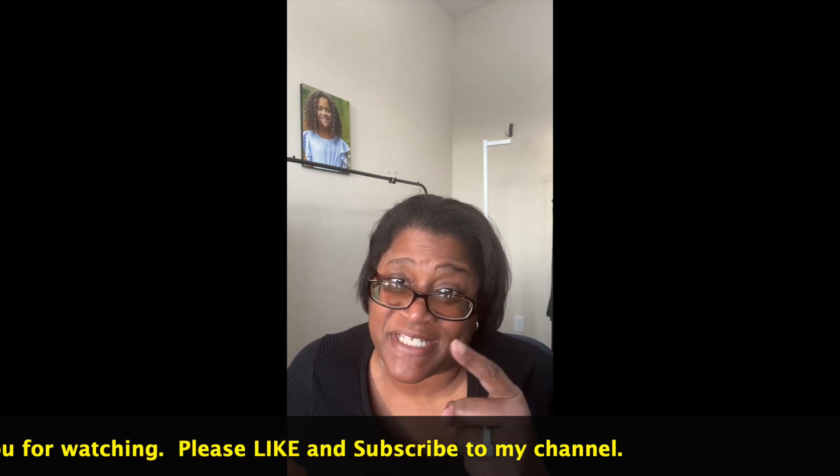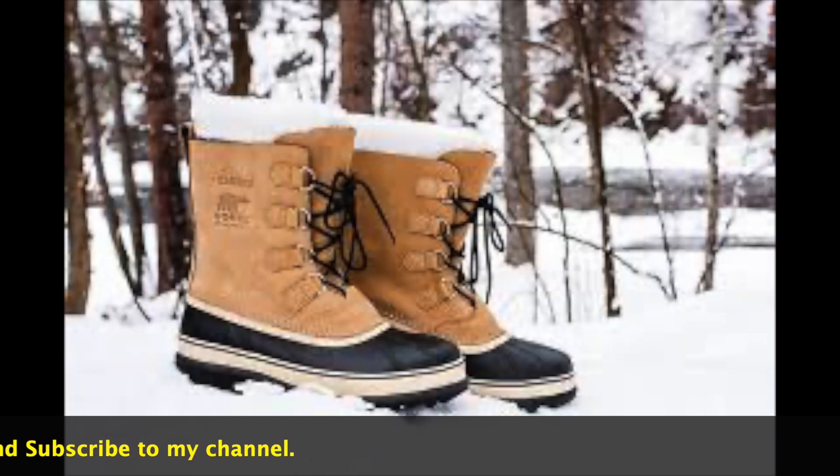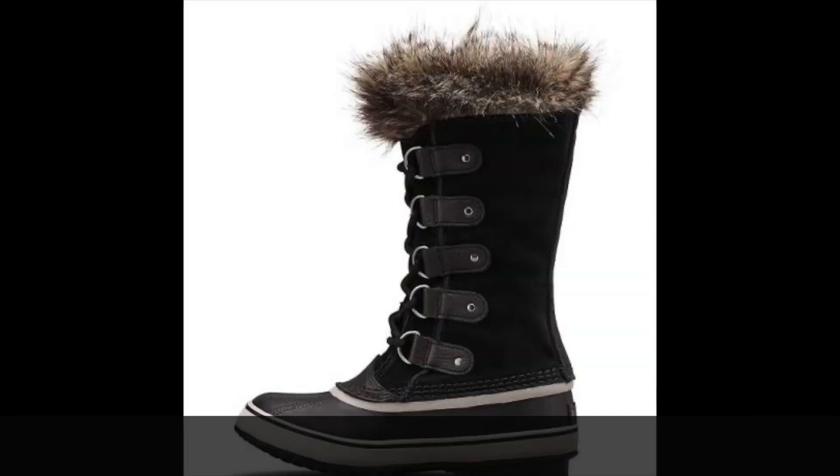The first brand on our list is Sorel. Sorel are known for durability and exceptional quality. They are a favorite amongst outdoor enthusiasts and come in a variety of sizes, styles, and designs. They offer versatility to any buyer. These winter boots are trendy, fashion-forward options and you really can't go wrong with Sorel. Remember to aim for boots that are in excellent to good condition to maximize your profits. I've made no less than $50 on pre-owned Sorel boots.